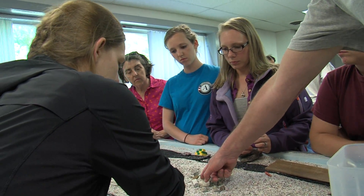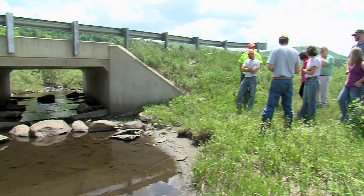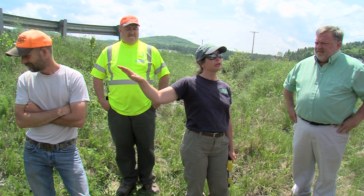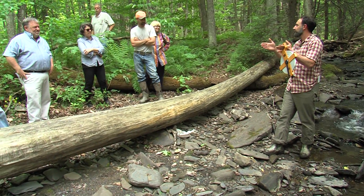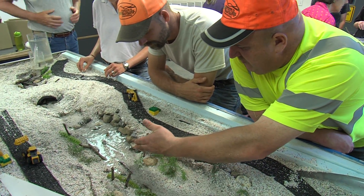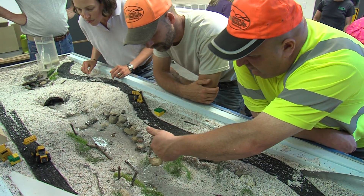When you have equipment running and dollars going out the smokestack and the primary impetus is to hurry up and get the job done, people aren't as open. But when you come into this neutral-ground setting where nobody's wasting money, people open up and you see a lot of back-and-forth discussion. By the end of the two days you see a lot of handshaking and exchanging of numbers, and we're really building that collaborative sentiment among the participants and the regulators who also participate.